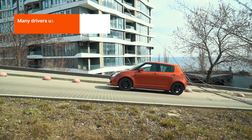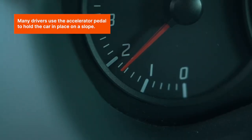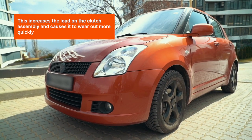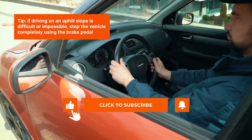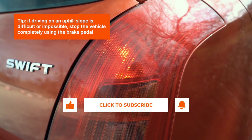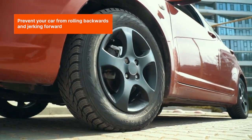Holding the car on an uphill incline using the accelerator pedal: many drivers use the accelerator pedal to hold the car in place on a slope. This increases the load on the clutch assembly and causes it to wear out more quickly. Tip: if driving on an uphill slope is difficult or impossible, stop the vehicle completely using the brake pedal to prevent your car from rolling backwards and jerking forward.